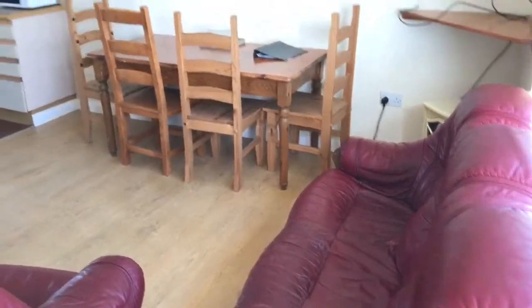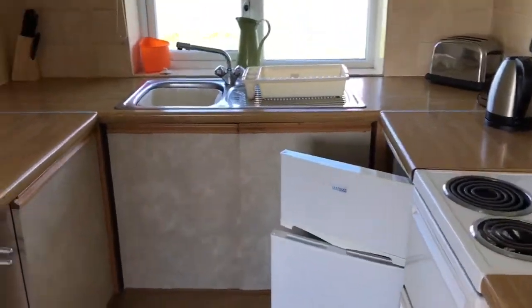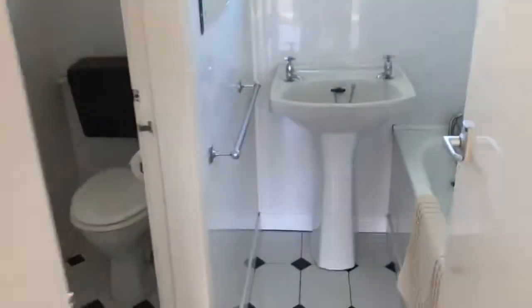Into the lounge, where we've got enough seating for five people and a big solid wood table. A humble but perfectly equipped kitchen. We've got two bedrooms, so these ones sleep four — a double and a twin — and the bijou bathroom.